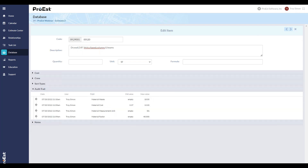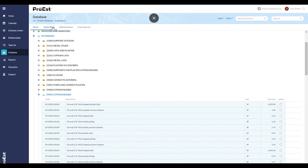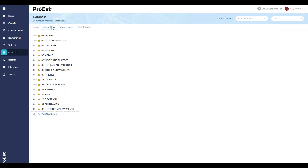We track every change to the database — this is super critical. If you change a price in Excel, you don't know when it was changed or who changed it. Pro S logs every change: which person made it, the date and time, what fields were changed, the old value, and the new value. You can always revert back to the old value. This list goes on forever and never quits — you can always go back and reference those changes. That covers items. We also have pre-built assemblies for those contractors that want more detail.